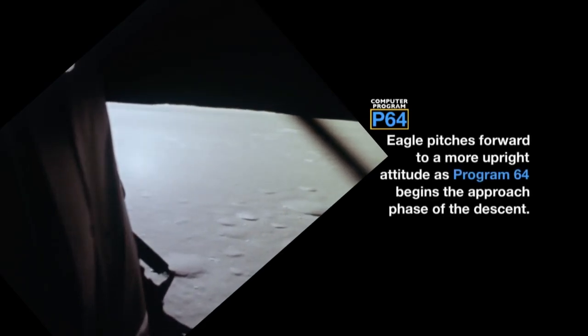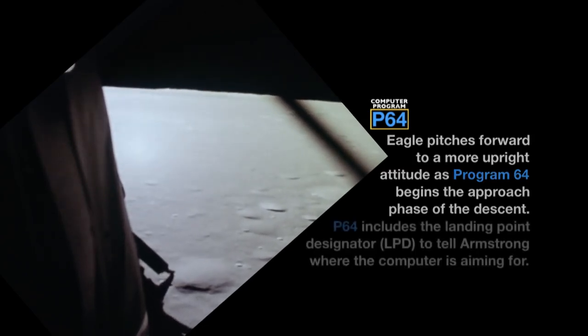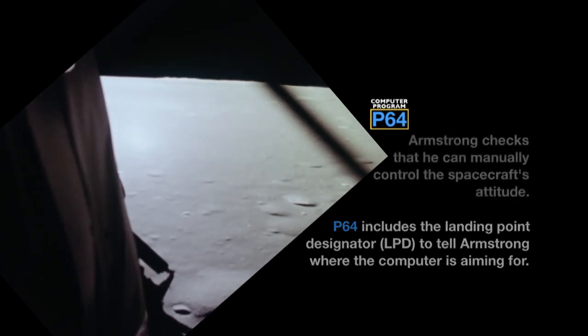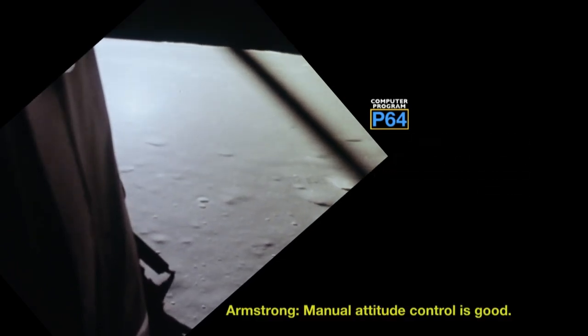Descent rate 129 feet per second. We copy. Eagle, you're looking great, coming up 9 minutes. We're now in the approach phase, everything looking good. Altitude 5200 feet. Manual attitude control is good.